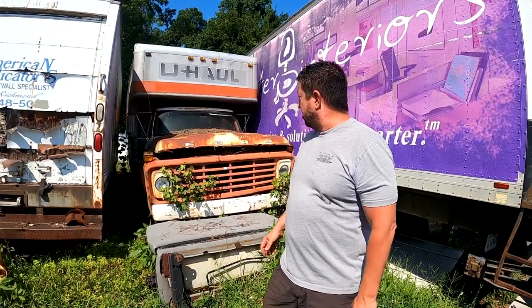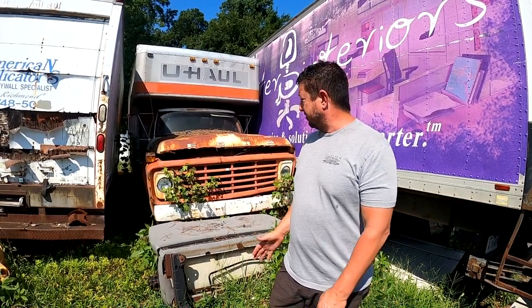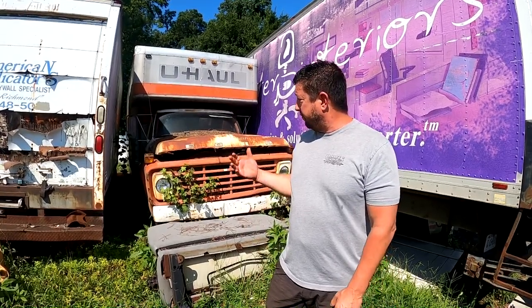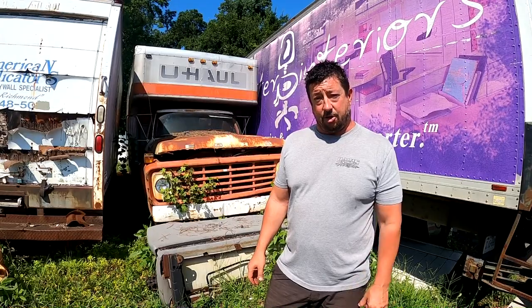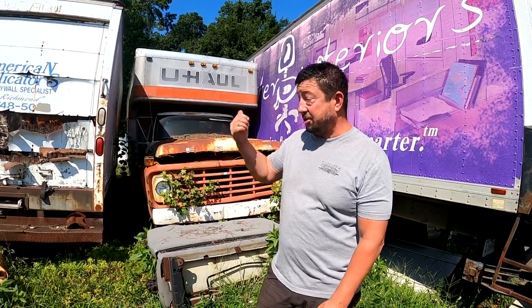This old U-Haul has been with us — best we can tell from the title — from the 70s. I think it's a '75 model; dad bought it right around '78 or '79 and used it for storage. We moved with it, my parents moved one of their houses with it, other people borrowed it. Then as time took over, it became unusable and undriveable, but still a good storage unit. U-Haul built a good body, because she's still weather-tight and as far as I know it doesn't leak.